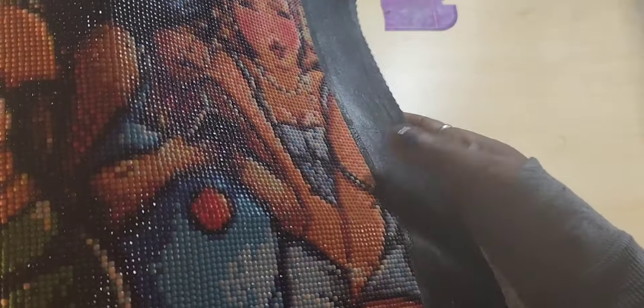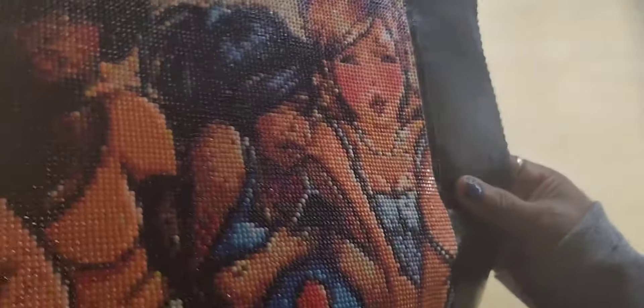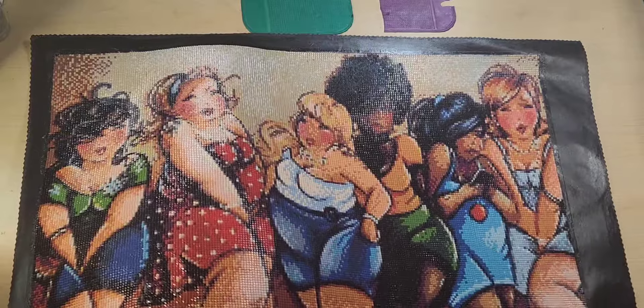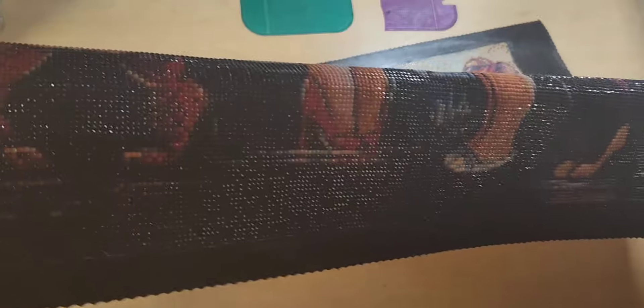As you can see up close, I have painted the edges of the canvas. This is something I do when I have a finish in acrylic paint. When I seal the canvas, I also seal the acrylic paint, because I don't want it to chip before I can get it framed. I wanted to show you how the drills laid in up close — very sparkly, very minimal gapping. This was a high-quality kit.